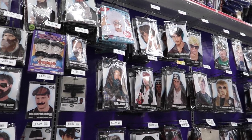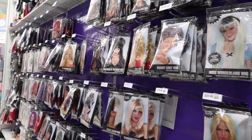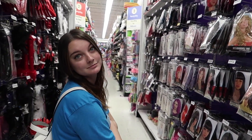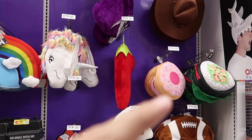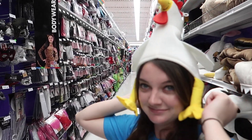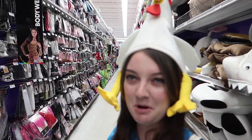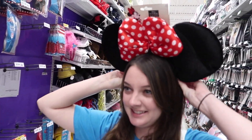This aisle has most of the facial hair and the wigs and that sort of fun stuff. I think this is where you got your aerial wig from last year, right? It was two years ago. You can wear a sushi hat or a chili hat, or even a chicken hat. This is gross. There's some Disney stuff over here. Look at the size of these ears. It's insane.